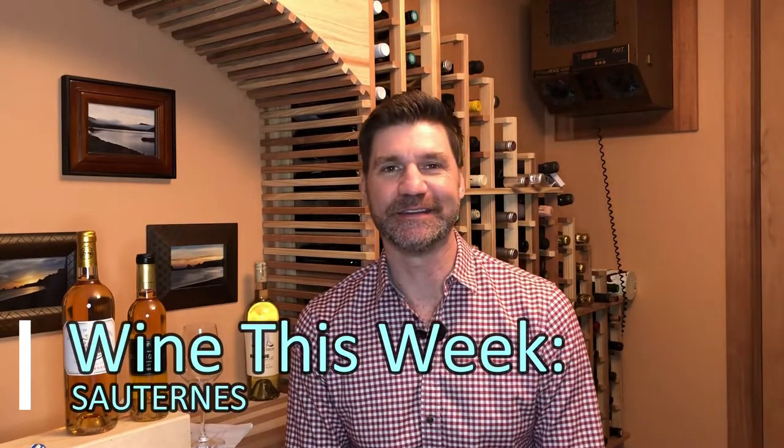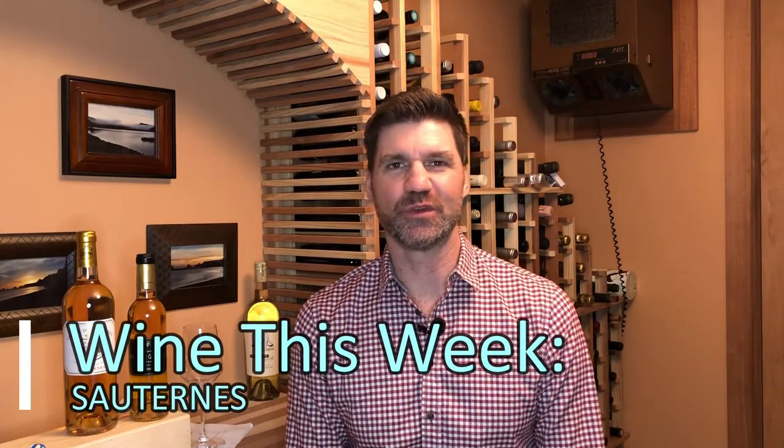Hello and welcome to Wine This Week with Scott Leake. I'm cheating a little bit this week — we're doing an episode based on a region, not on a varietal. I'm really close because it's almost a single varietal.